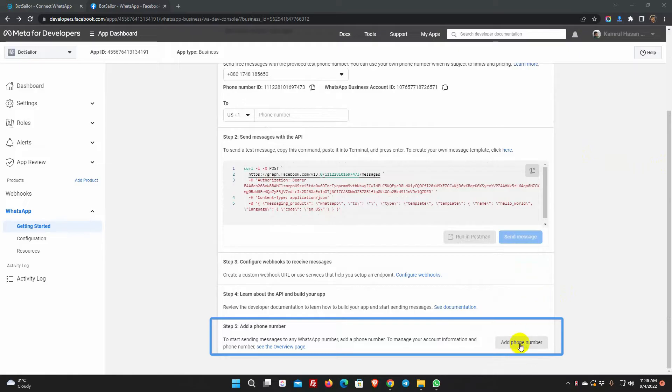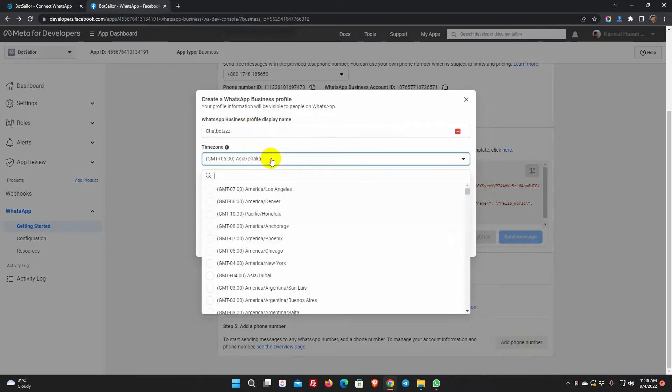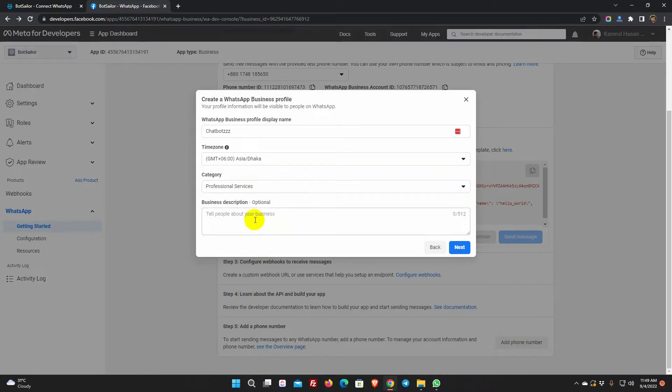From step 5, click on 'Add Phone Number'. Give a WhatsApp Business profile display name — this name should match the branding of your verified business. Select the time zone and add the category of your business. Business details is optional.